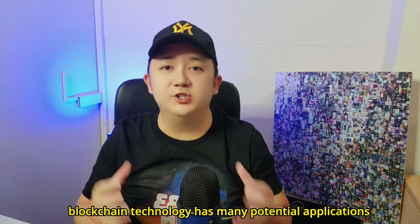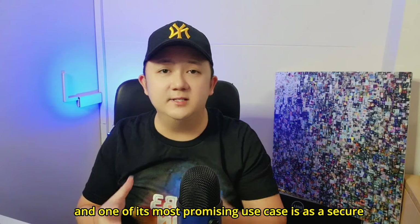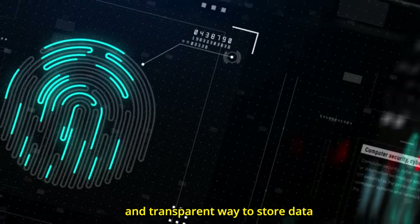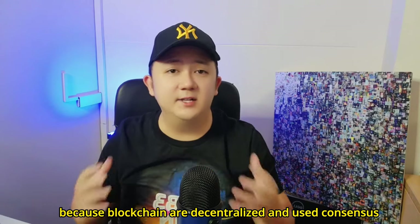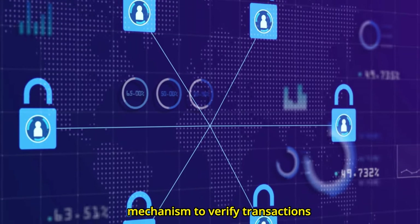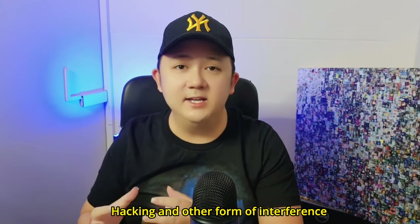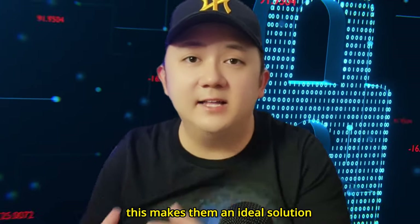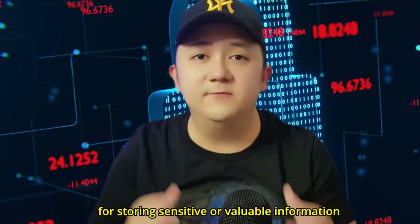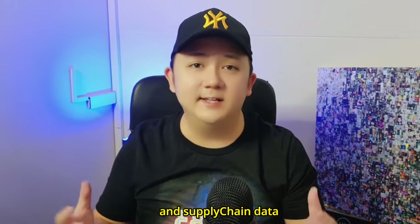Blockchain technology has many potential applications, and one of its most promising use cases is as a secure and transparent way to store data. Because blockchains are decentralized and use consensus mechanisms to verify transactions, they are more resistant to fraud, hacking, and other forms of interference. This makes them an ideal solution for storing sensitive or valuable information such as financial records, identity information, and supply chain data.